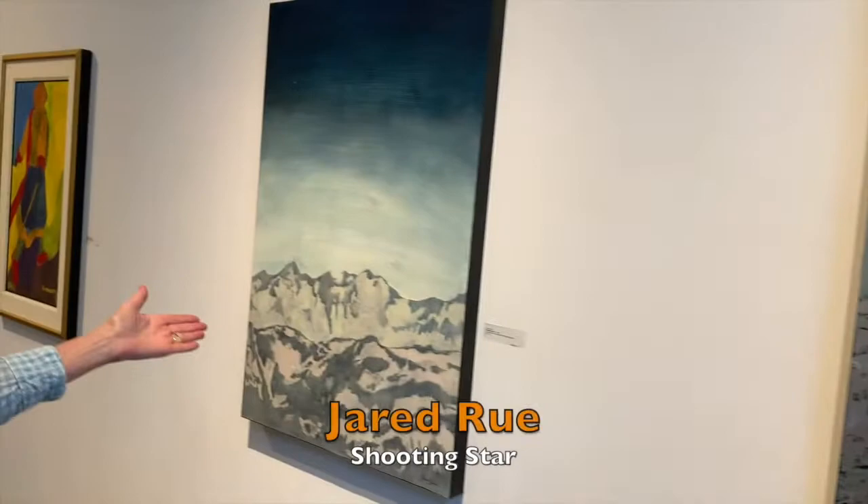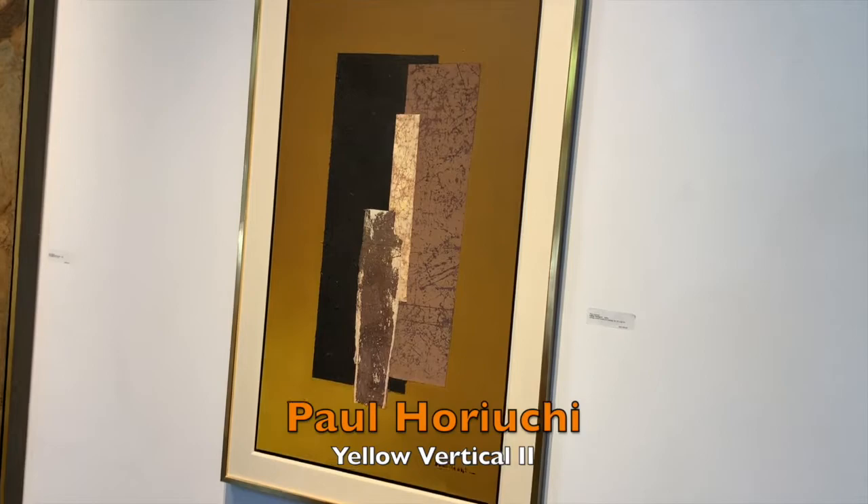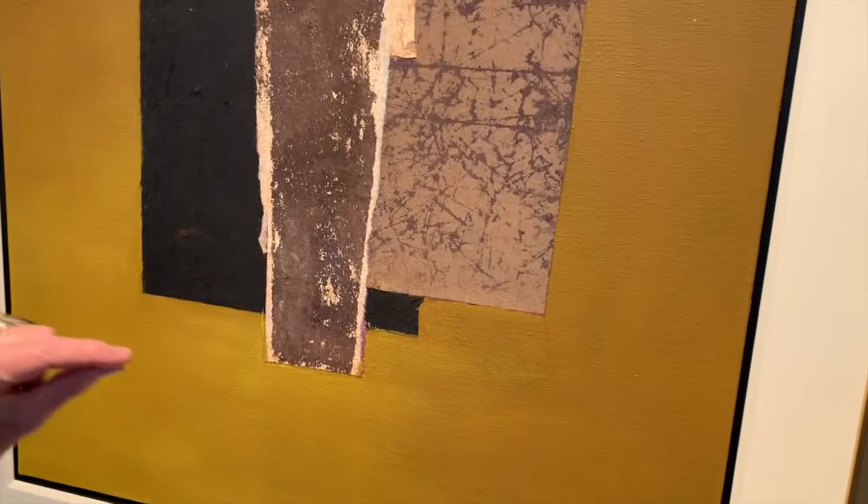And of course the mountain here, this is very, very Northwest. Right over here, Paul Horiuchi, a famous, famous Northwest artist. And this is a collage mixed media on canvas. You can see if you get close, you can see the paper there, ripped or cut, and then the paint is just beautifully put together. Of course the colors are very, very Northwest as well.